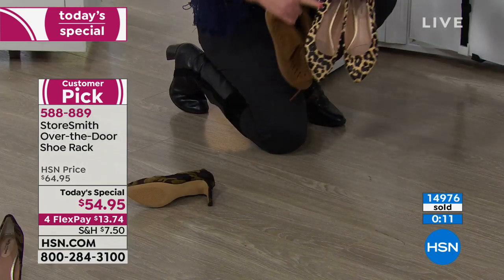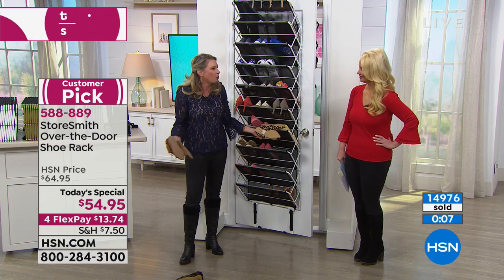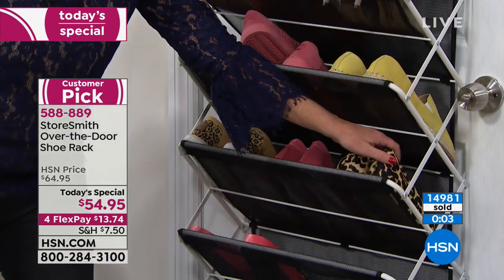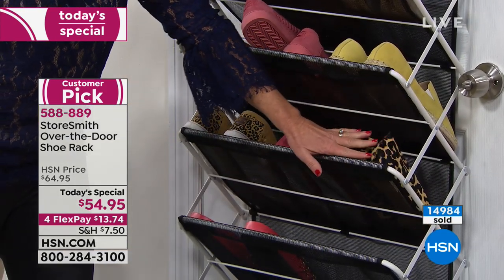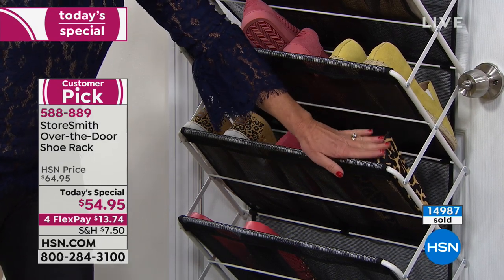This is fur right here — you want your fun fur shoes rolling around on the ground? No! You want those shoes protected, away from Fido, away from the kids.